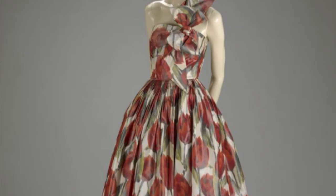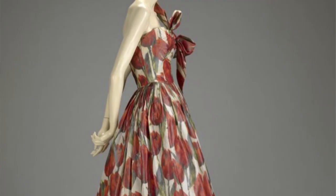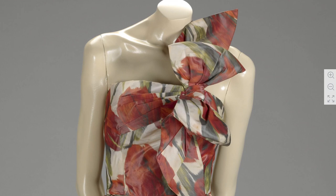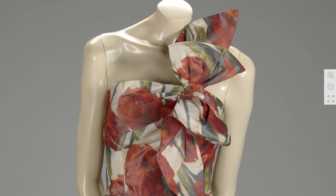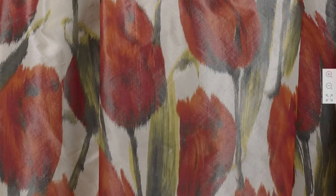Moving on, this is a ball gown from the Indianapolis Museum of Art, designed by Norman Norell for his label with Anthony Traina, also dating to 1958. The silhouette is so graceful and feminine with the full skirt and big bow, combined with fabric that appears warp printed with beautiful red tulips. You can really zoom in and see the warp printing giving that blurry, painted look.